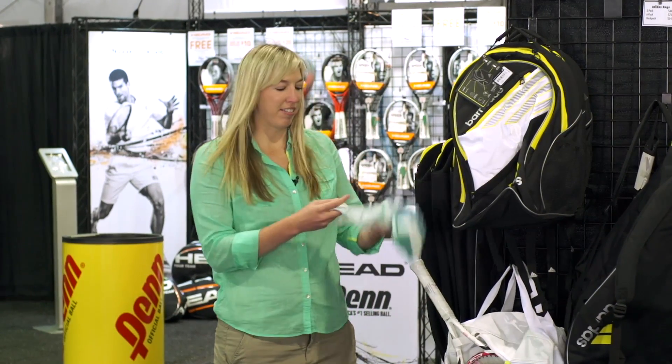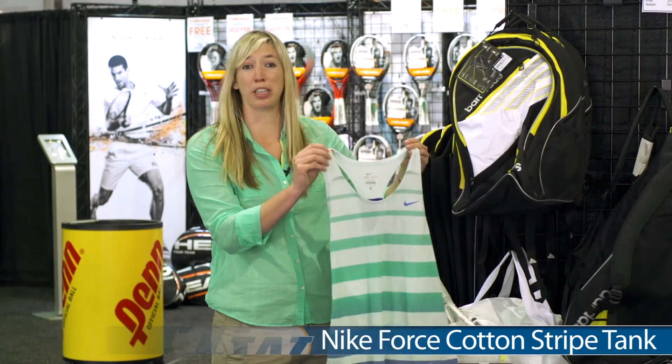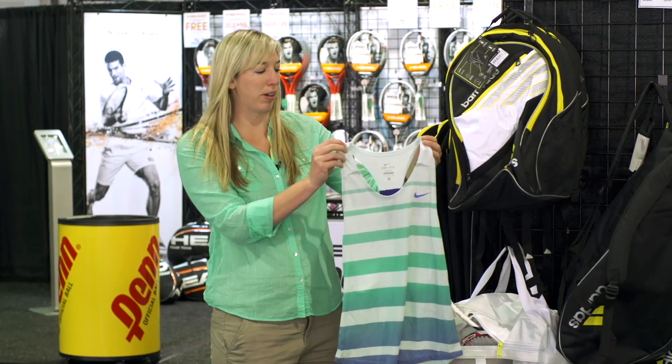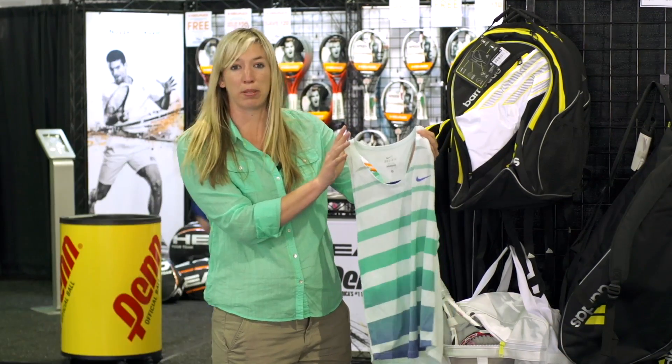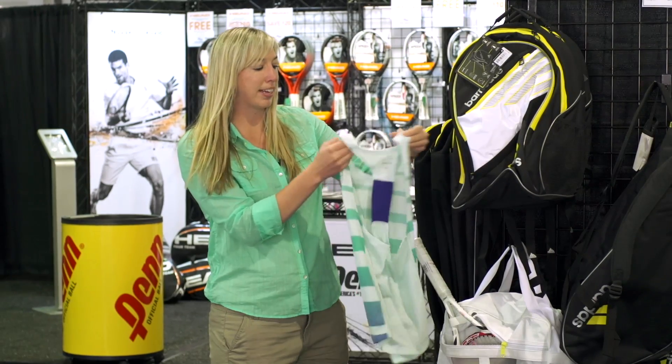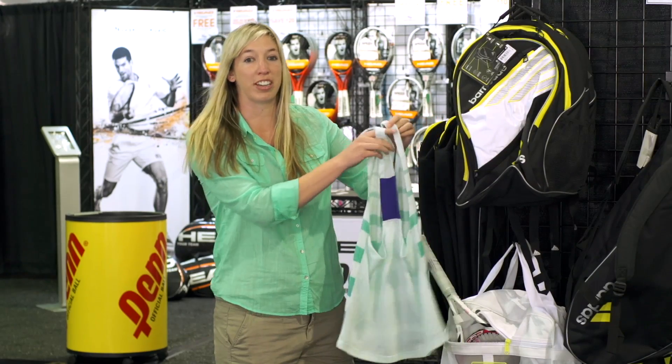First up we have the Nike cotton striped tank. This is one of my favorite tanks right now. It has a really loose fit and some of the Nike pros are actually wearing it. I love the fun striped pattern on the front. It's a racer back with a contrast insert and mesh all the way down for great ventilation.